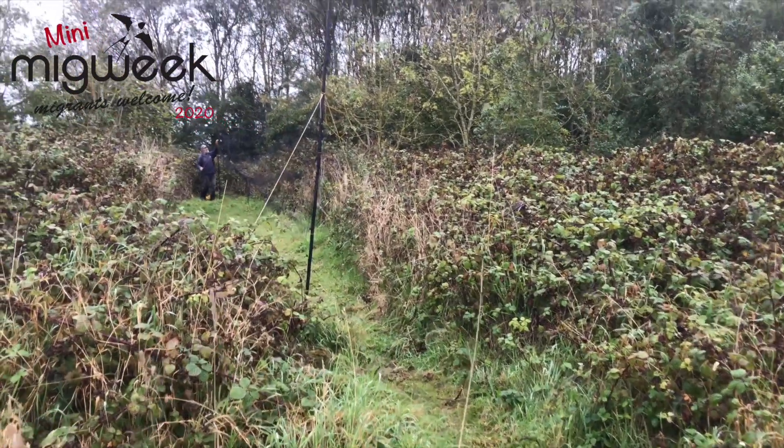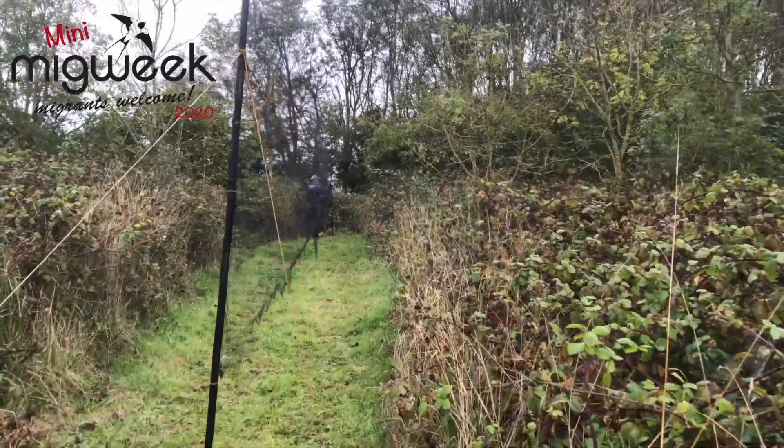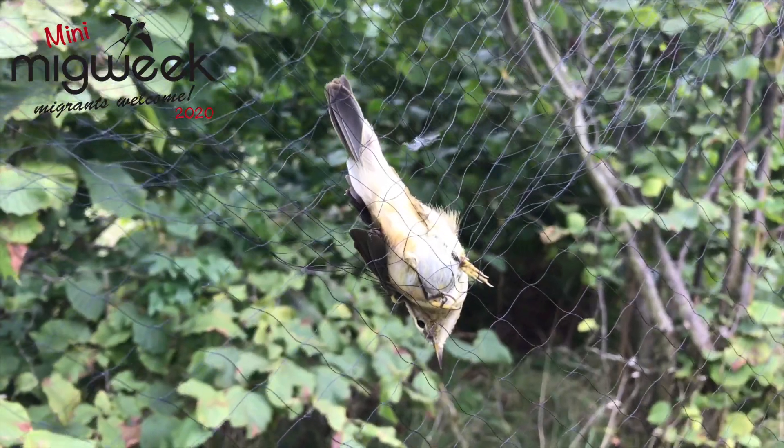At Flamborough Bird Observatory, we don't have any permanent nets set up. We bird ring by using things called mist nets, which we attach to poles and stretch between scrubby areas of land. The birds don't see them — they're like invisible — and they fly into them and get held in pockets like hammocks in the net.